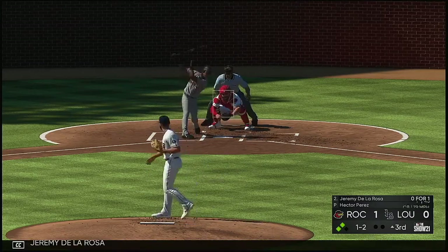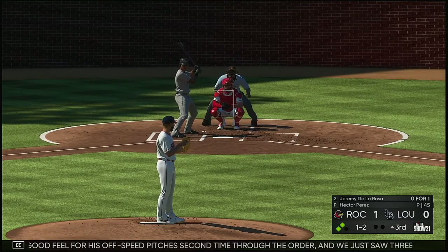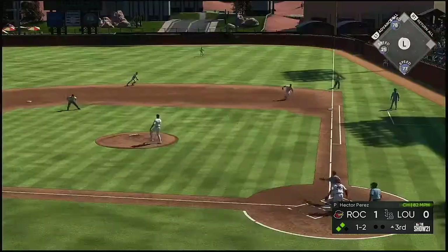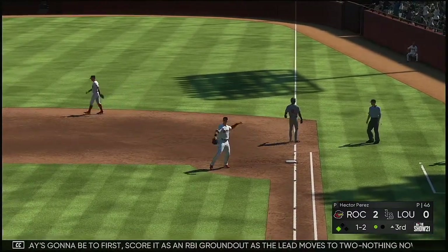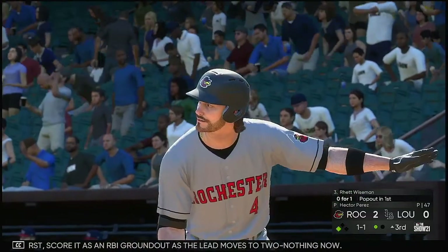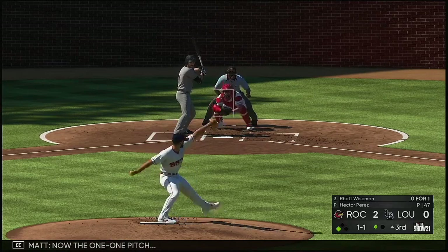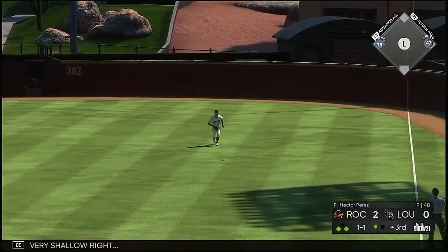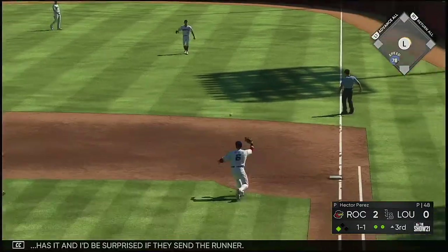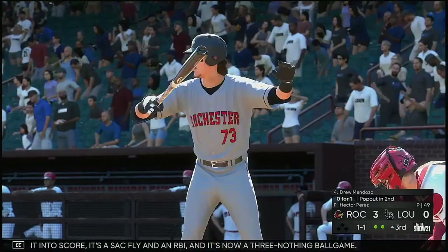Into the box, Jeremy De La Rosa — one and two now. He's got a good feel for his off-speed pitches, second time through the order, and we just saw three in a row. Grounded to the right, only play's going to be at first, so score it as an RBI ground out as the lead moves to two to nothing. Next to stand in is Rhett Wiseman, he popped out in his first trip. Now the one-and-one pitch, skied into very shallow right, Friedle has it — and he'll make it in, score it a sack fly and an RBI, it's now a three-nothing game.